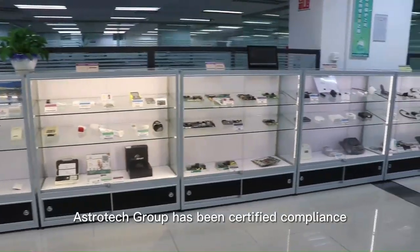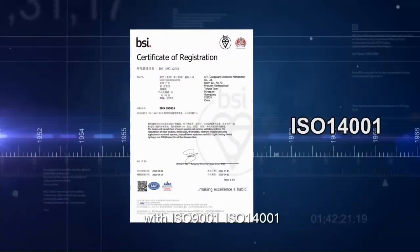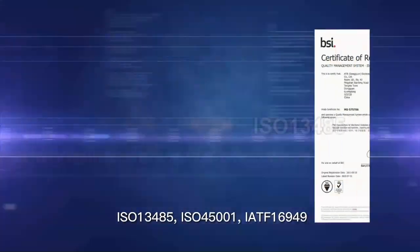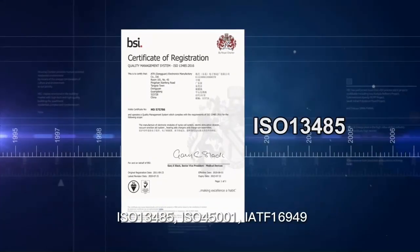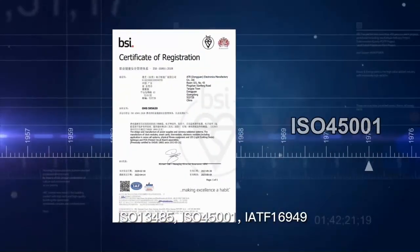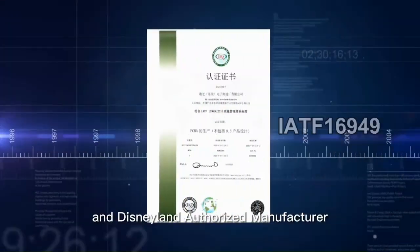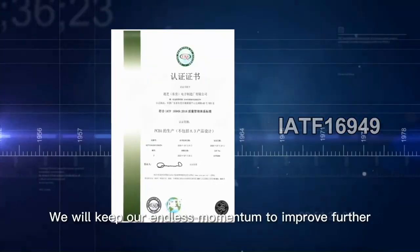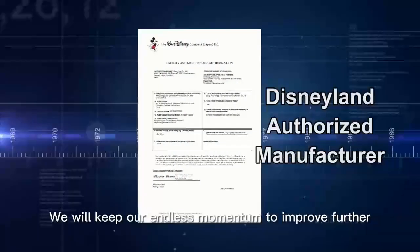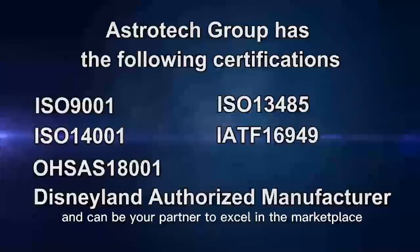Over the years, AstroTag Group has been certified in compliance with ISO 9001, ISO 14001, ISO 13485, ISO 45001, and is a Disney Authorized Manufacturer. We keep our endless commitment to improve further and to be a partner that helps customers excel in the marketplace.